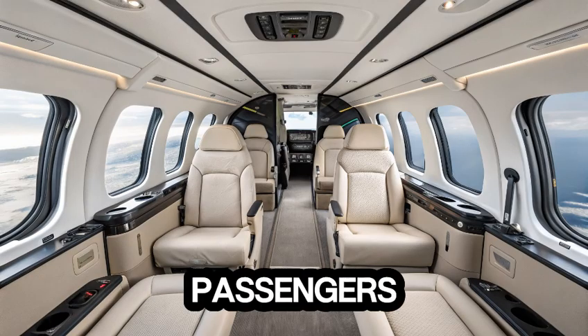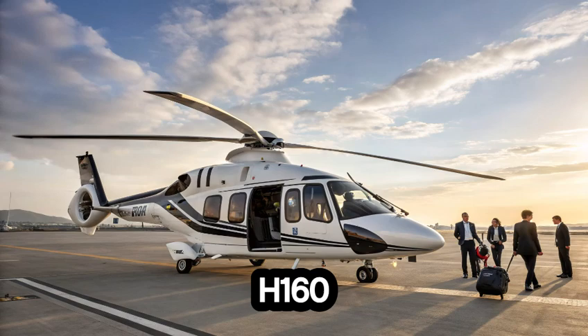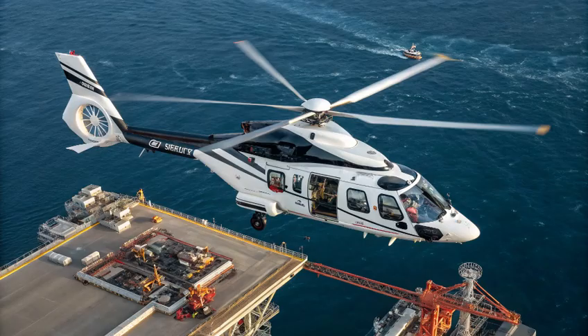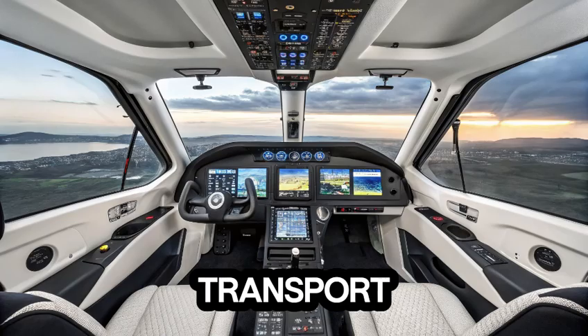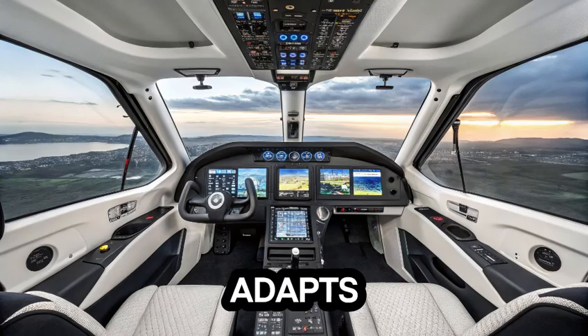With seating for up to 12 passengers, the H-160 isn't just a luxury ride — it's a practical workhorse. Whether serving the energy industry, performing emergency medical services, or flying VIP transport missions, this chopper adapts with ease.